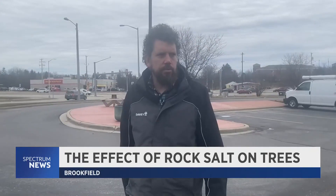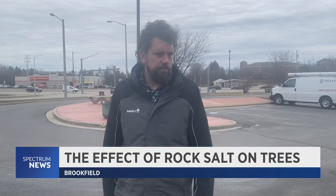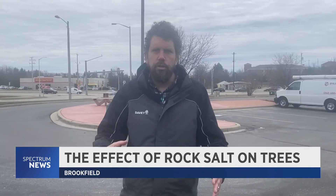And this time of the year, you really see it on evergreens. Browning needles — that's from the salt that's absorbing all the moisture in the roots.